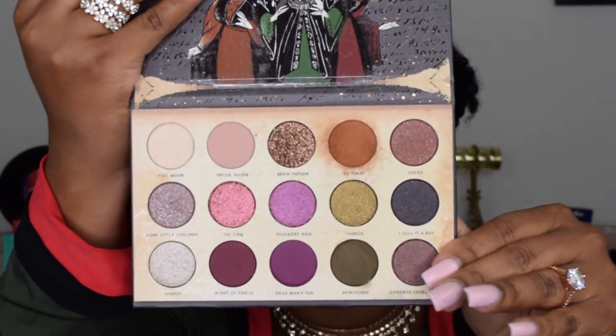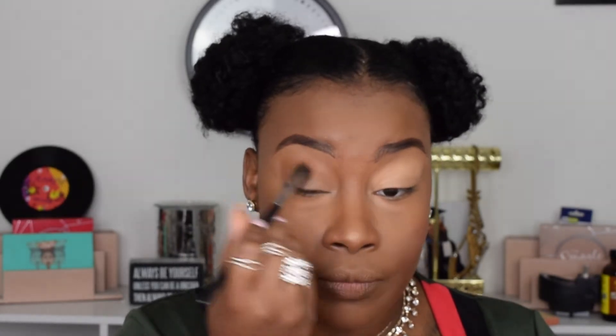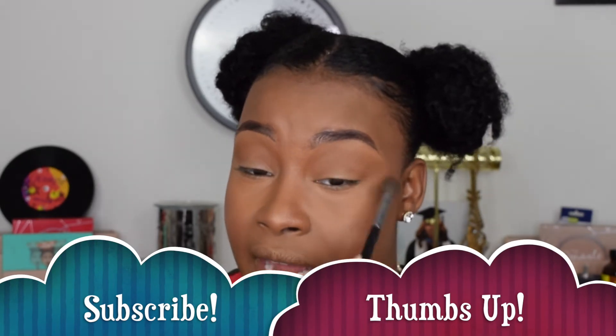We know ColourPop — there is a lot of fallout here, guys. I don't know if you guys can see that or not, but there is a lot of fallout. The color payoff is pretty standard for a neutral transition shade. I'm just putting this in the crease and packing it in until I get the payoff I want. I will say, blending is not as smooth as I'm used to ColourPop shadows being. It's not bad, it's not terrible, but it's just not what I'm used to.